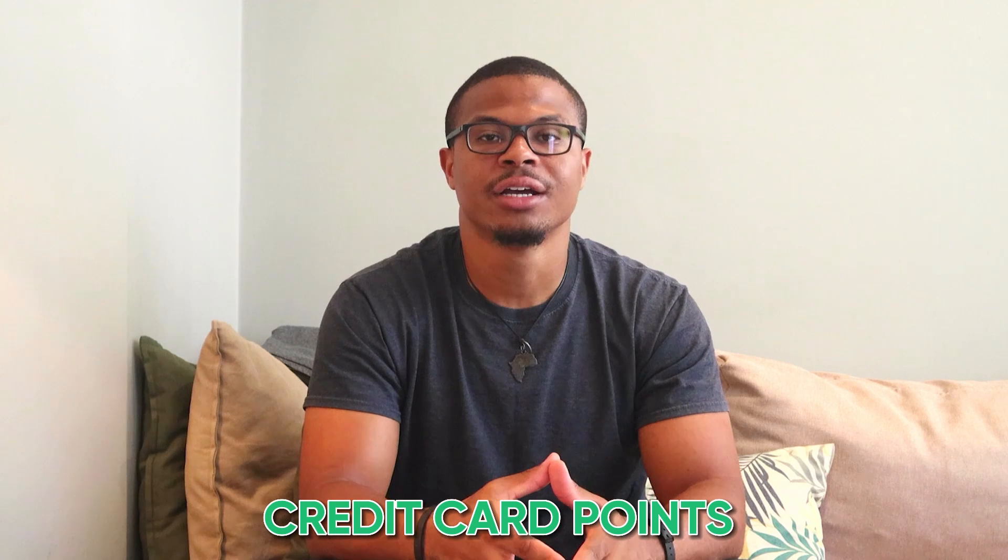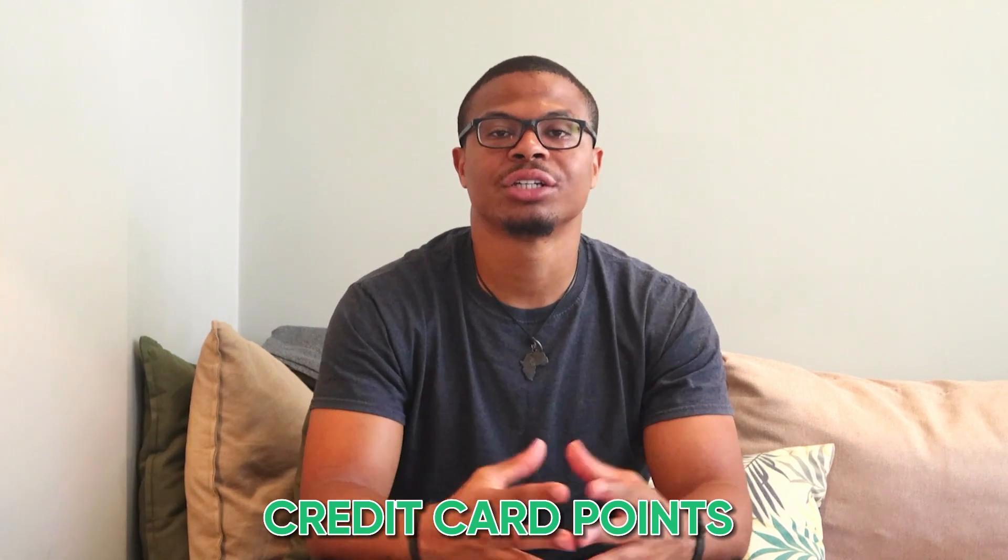The great thing about cards at this level is that you're going to be able to start earning credit card points. Think of it like earning 2% or 1% cash back — credit card points are essentially the same thing, except it's a credit card issuer's own currency. For example, Amex has membership rewards points and Chase has ultimate rewards points. With these points you can get cash back, use them to pay off transactions, or transfer them to airline and hotel partners to book flights and stays. I've personally been able to use my points to fly business class to certain locations for cheaper than I would have paid in cash for economy.